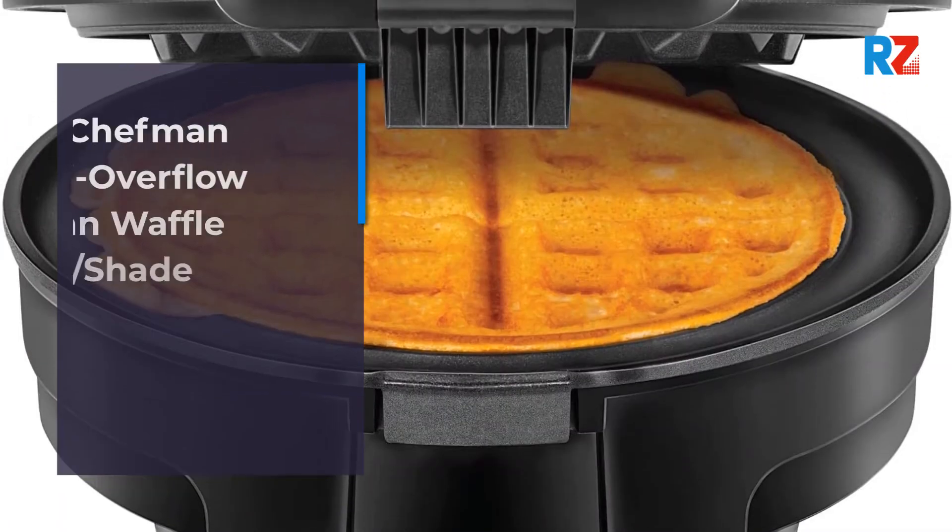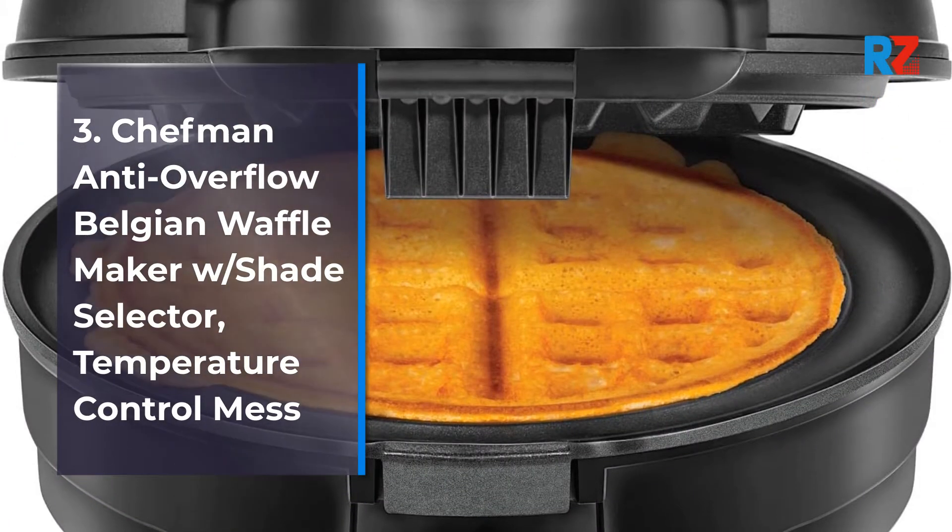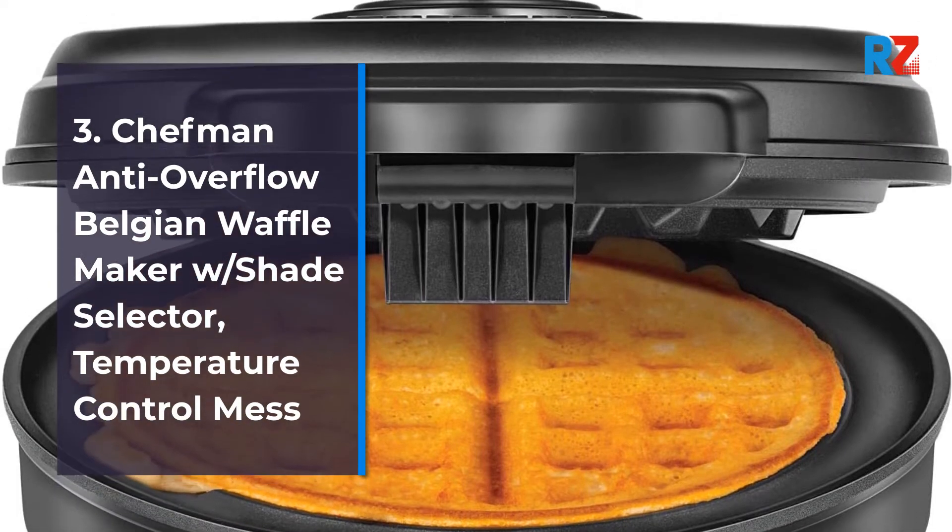3. Chef Men Anti-Overflow Belgian Waffle Maker with Shade Selector, Temperature Control.